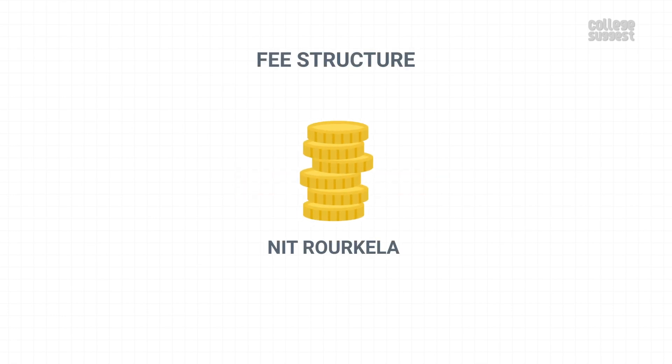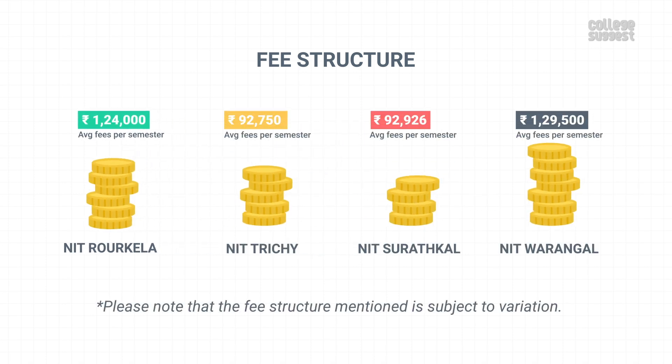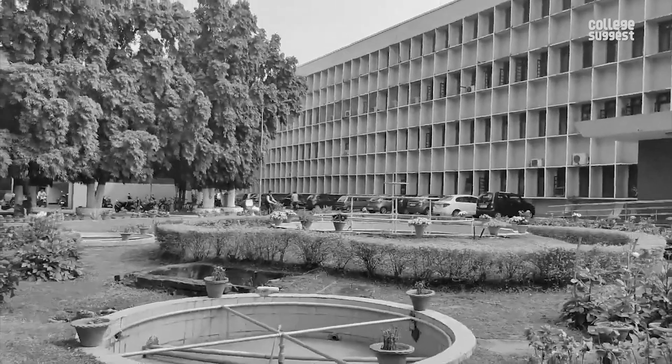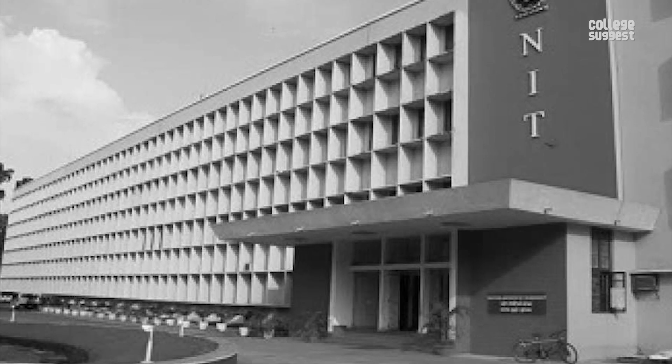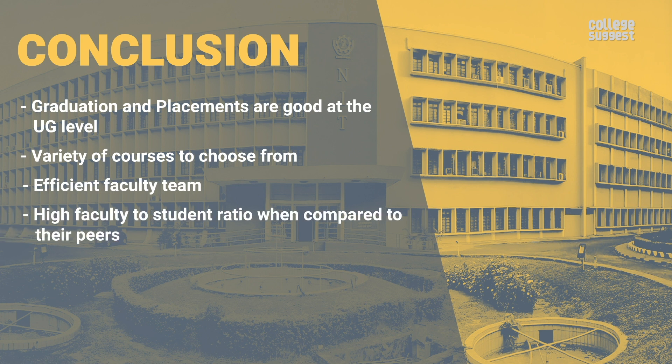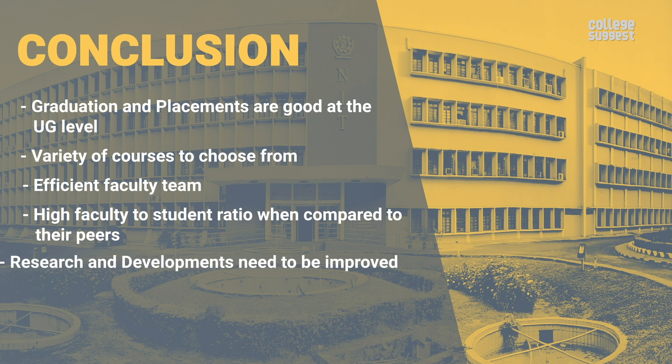The approximate fees for UG students per semester is Rs 1,24,000, which is more or less similar to its peers — note that the fee structure is subject to variation. Overall, one pays around Rs 9.92 lakhs as total fees. The median salary offered to placed students is Rs 6.5 lakhs per annum, meaning you can earn back the fee amount within two years after graduation. Upon looking at all the facts, here are a few highlights: graduation and placements are good at the UG level; a variety of courses to choose from; an efficient faculty team; high faculty-to-student ratio compared to peers; and research and development needs to be improved.